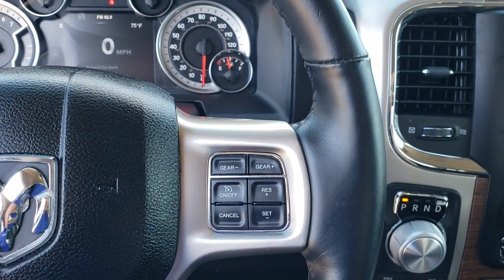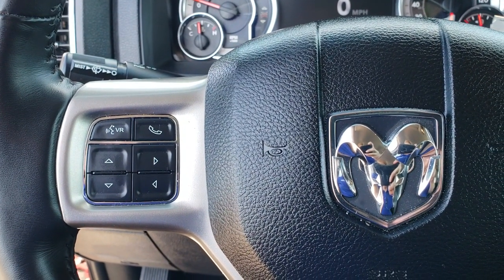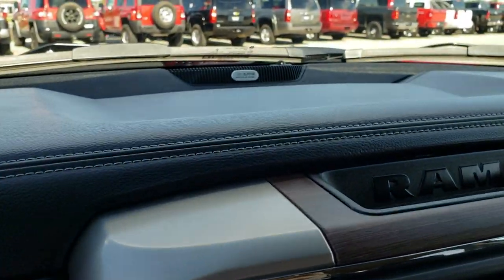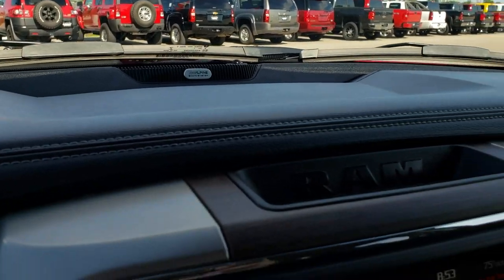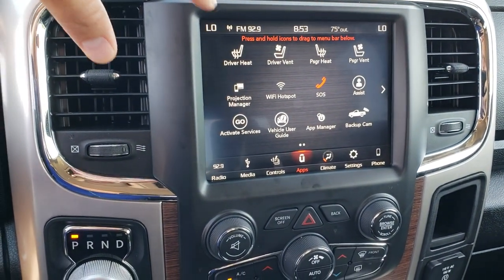You get a seven-inch TFT display and a nice clean instrument cluster. It has the heated leather-wrapped steering wheel — no rips or tears on that. Cruise controls on that side, and Bluetooth and information center controls on the other side.